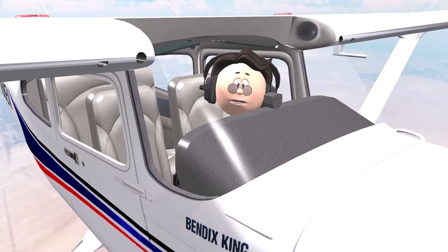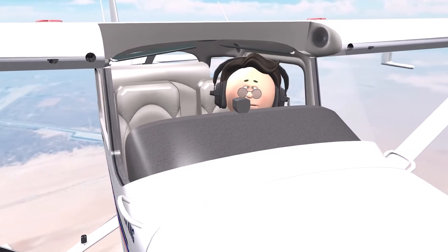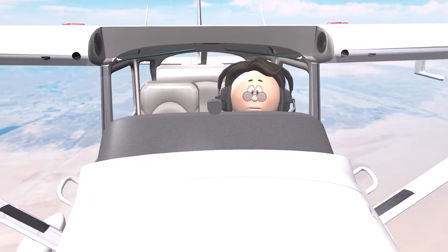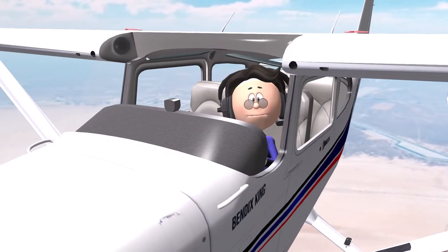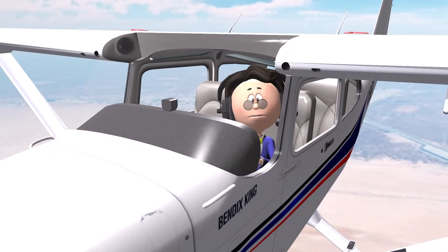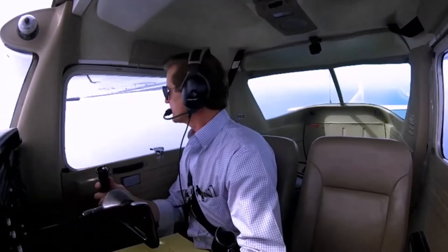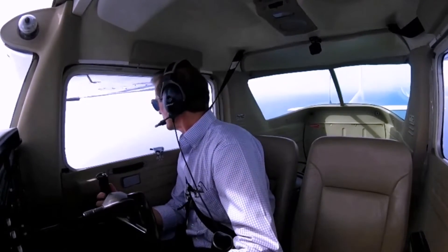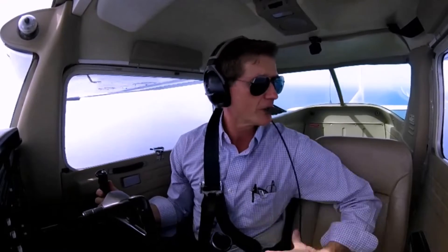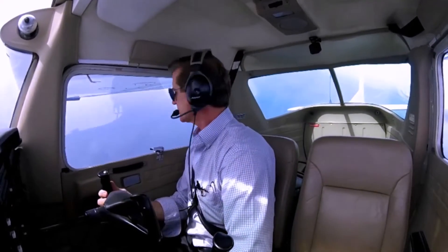The next thing you should be thinking is: how can I get this airplane out of the sky as soon as possible, and where is the best place to put it down? Have you ever practiced getting an airplane out of the sky in the shortest possible period of time? For our next maneuver, we're going to simulate getting this airplane out of the air in the shortest period of time. I want to make sure there's nobody below me, so I'm going to make a clearing turn here.